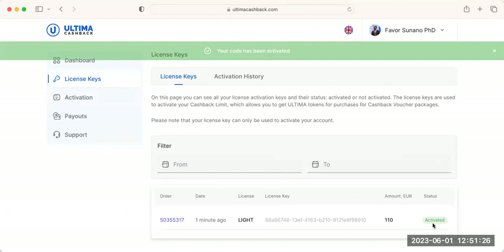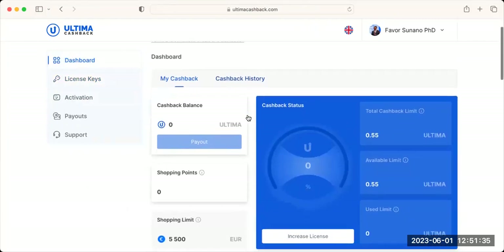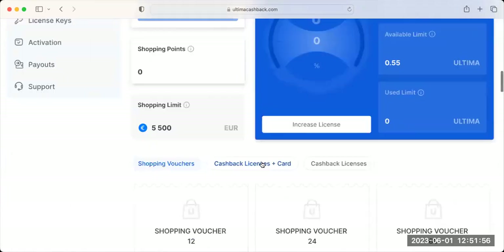This is very fast. Click Activate and go back to the dashboard. It's my first time so I'm still learning. My total cashback available is 0.55 Ultima — that's the size of my cashback. The highest cashback I can receive represents 5,500 euro.